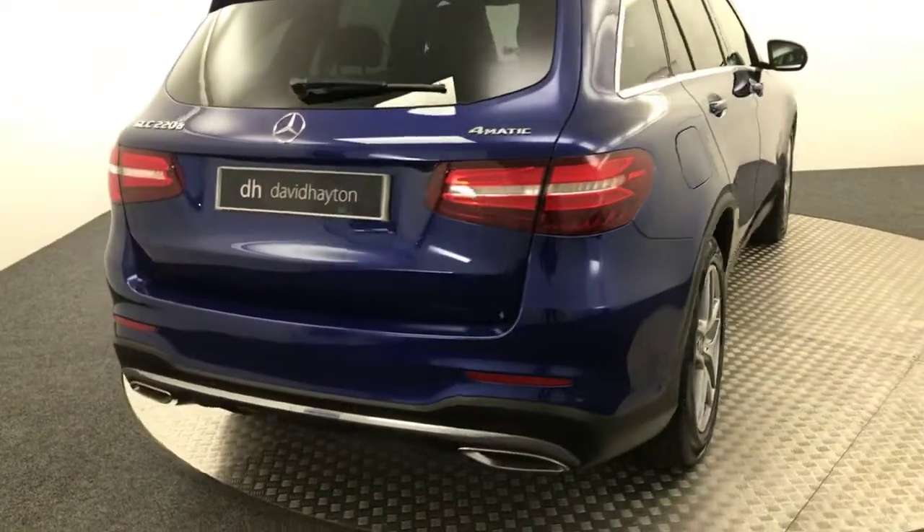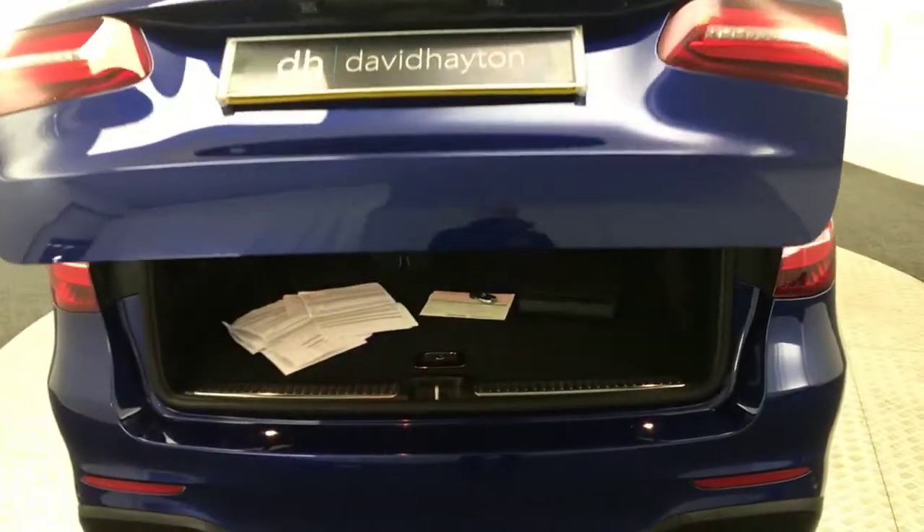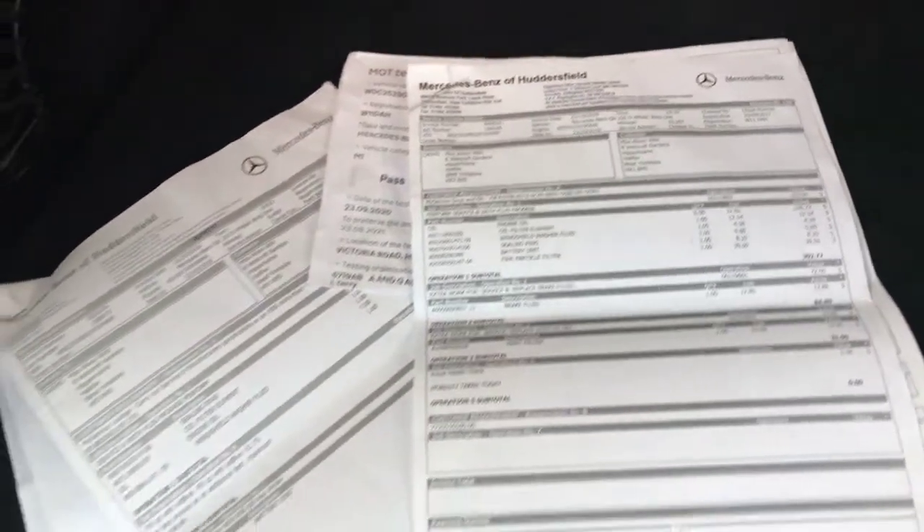Just come around to the rear. You've got reverse sensors and there's a reverse camera as well. Got the power opening tailgate, nice big boot, and a nice big stack of Mercedes receipts and paperwork for service history.